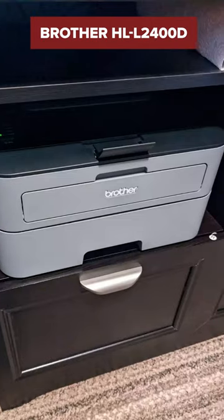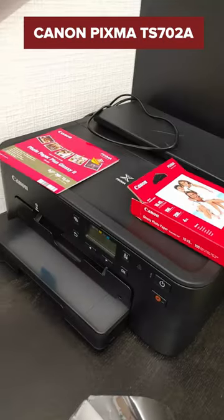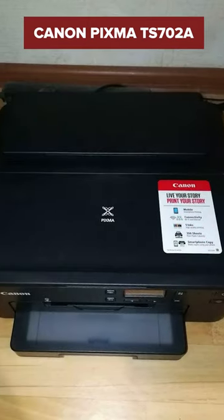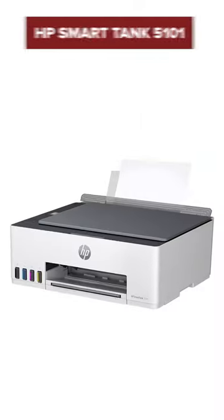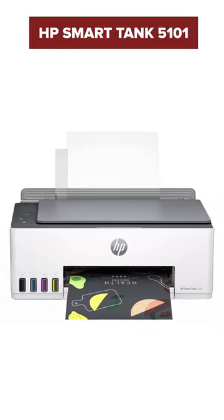First up, the Brother HL-L2400D, a reliable choice for high volume printing. Next, the Canon PIXMA TS-72A, ideal for those crisp photos and colourful documents. And finally, the HP Smart Tank 5101, a cost effective solution for long term printing.